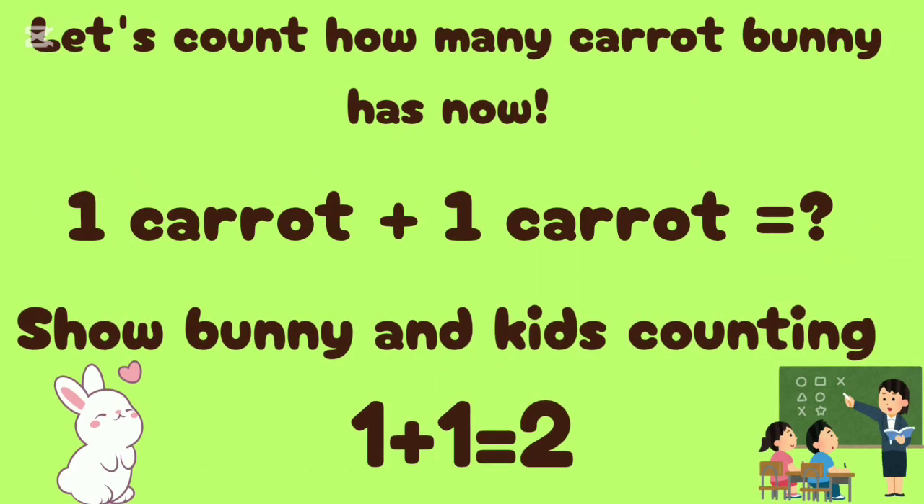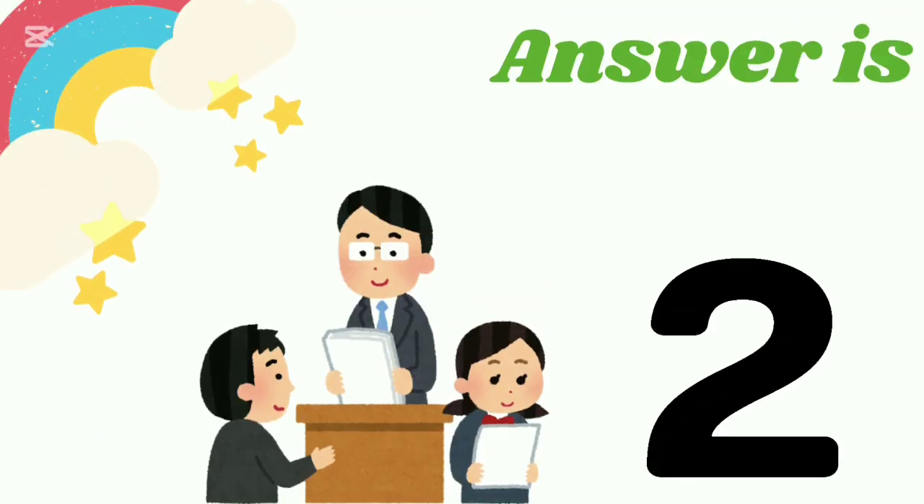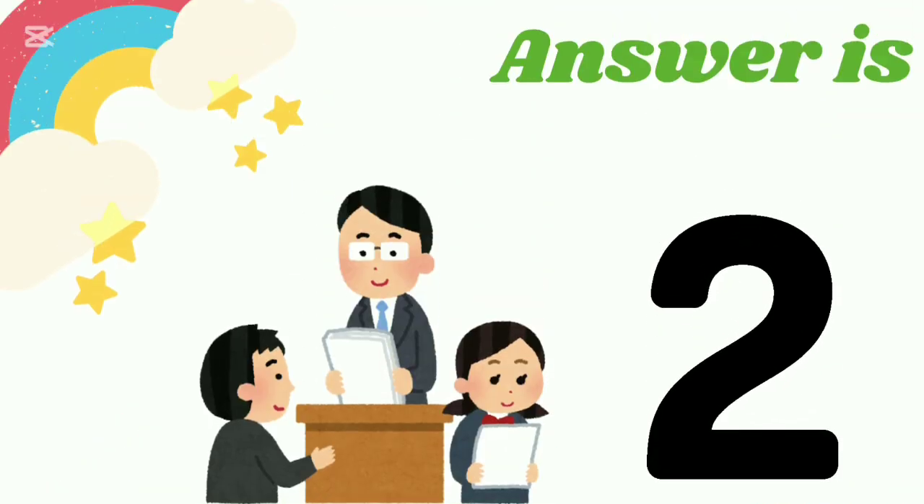One carrot plus one carrot is equal to — let's count together: one plus one is two. The answer is two.